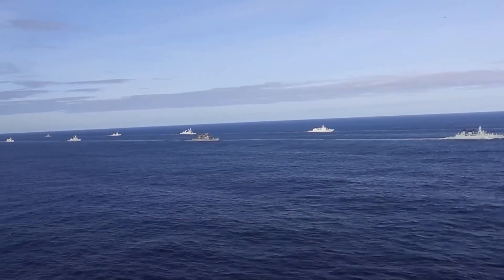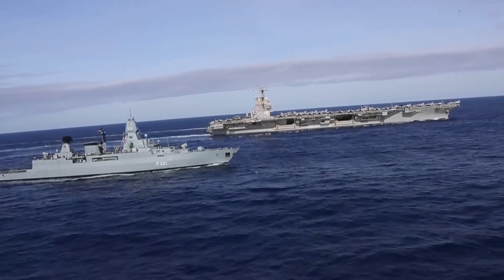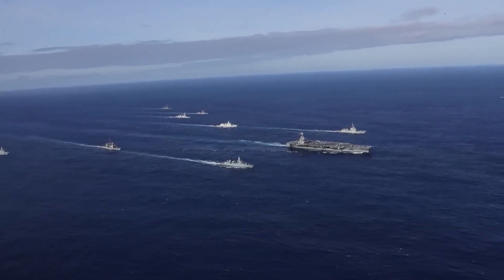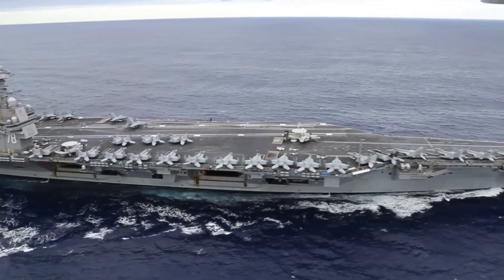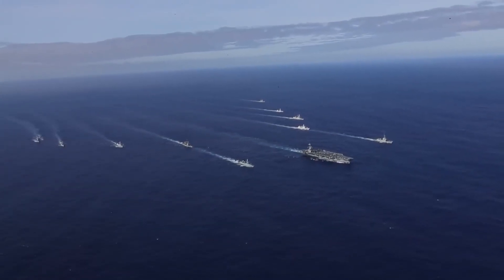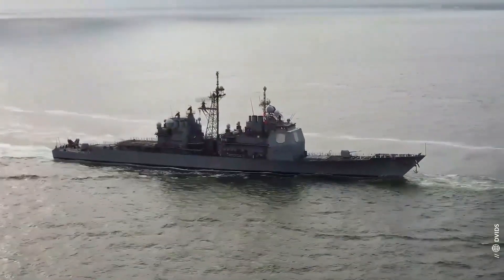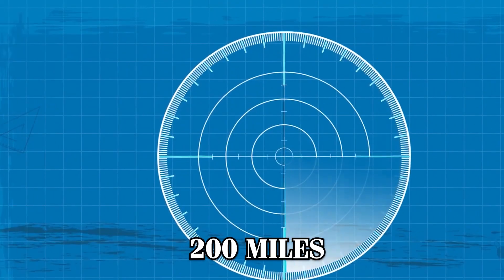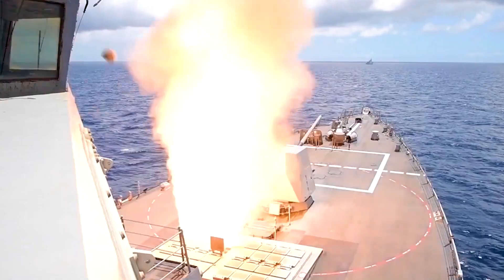The U.S. Navy is well aware of the growing threats posed by China's advanced strategies. Despite their formidable size and firepower, even the Navy's largest aircraft carriers and heavily armed escorts struggle to defend against multiple, simultaneous attacks. The USS Gerald R. Ford, the Navy's most advanced aircraft carrier, typically sails with a carrier strike group of 10 or more ships. These ships provide layered protection, with at least two Arleigh Burke-class destroyers playing a crucial role in air defense. Equipped with advanced radar systems, these destroyers can detect incoming threats from over 200 miles away and are armed with surface-to-air missiles to intercept aircraft, missiles, and drones before they reach the carrier.